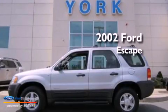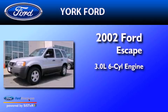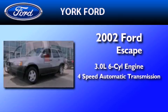This is a 2002 Ford Escape. It features a 3.0-liter six-cylinder engine and a four-speed automatic transmission.